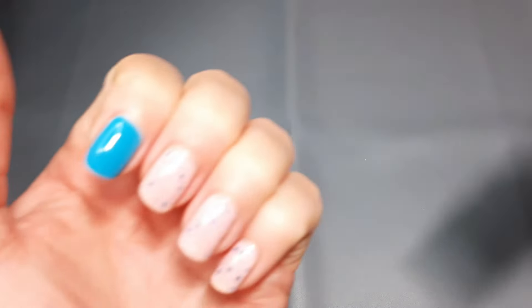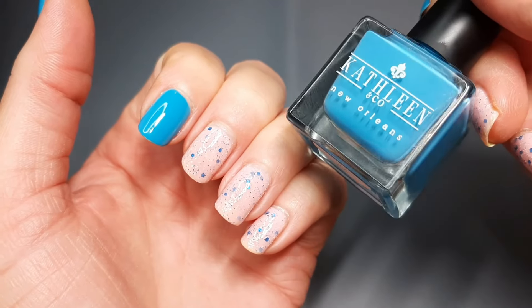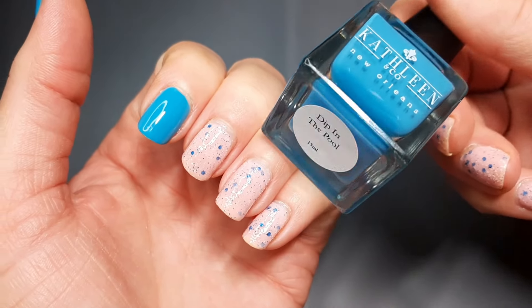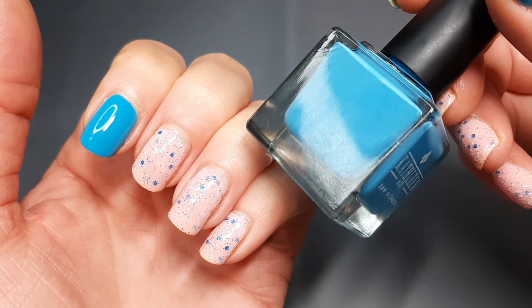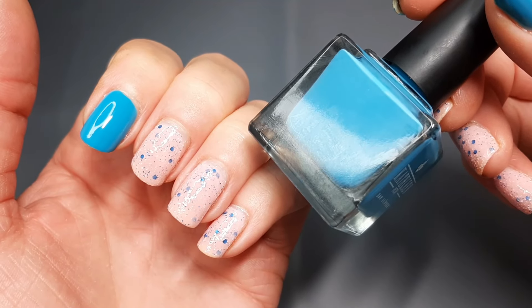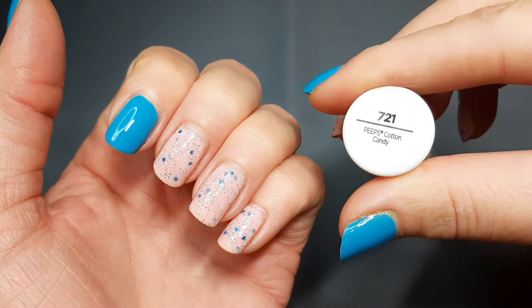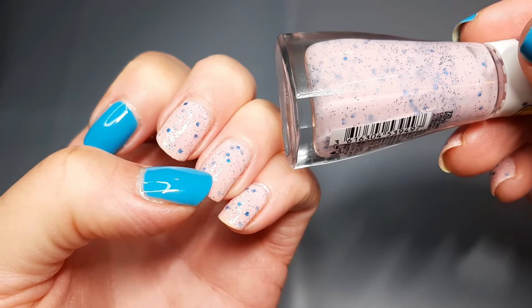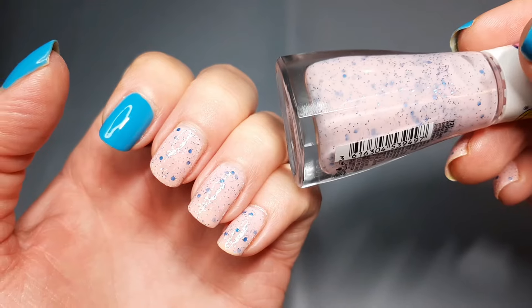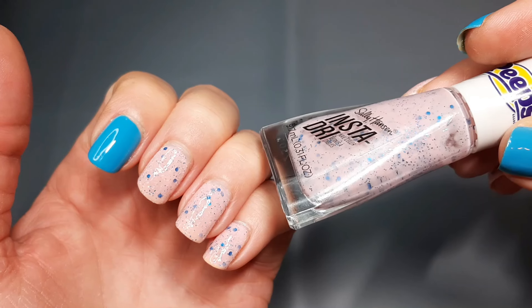I actually have two different polishes on. The first, this blue one, is from Kathleen and Cole and it is called 'Dip Into the Pool.' It's basically some type of summer cream she released — just a really beautiful blue polish. Then on all my other fingers I have this polish from Sally Hansen called 'Peeps Cotton Candy.' It's a really pretty pink with blue glitters in it that perfectly match the Kathleen and Cole. It's kind of textured with some white sparkle in there too.